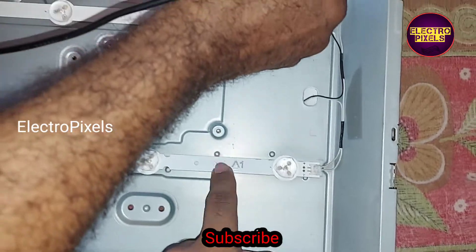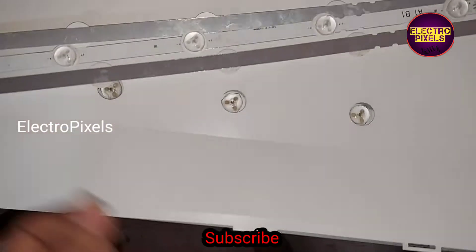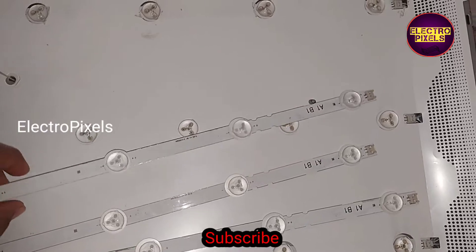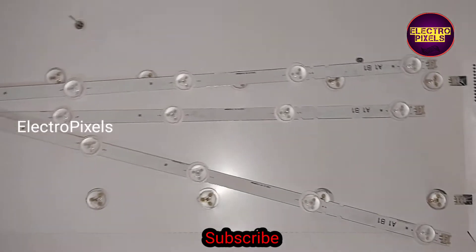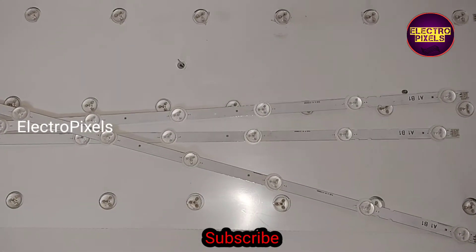To avoid repetition of backlight related complaints in the future, we are going to replace the entire three LED strips with new ones. These are the new LED strips — each individual LED is three volts, so it's a three volt LED strip.